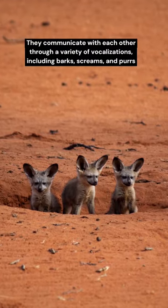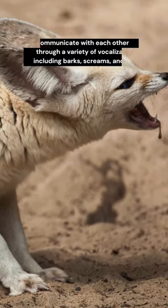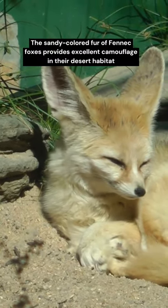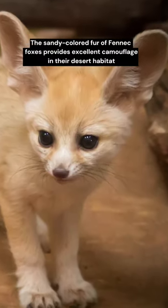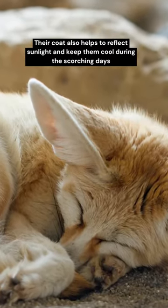They communicate with each other through a variety of vocalizations, including barks, screams, and purrs. The sandy-colored fur of fennec foxes provides excellent camouflage in their desert habitat. Their coat also helps to reflect sunlight and keep them cool during the scorching days.